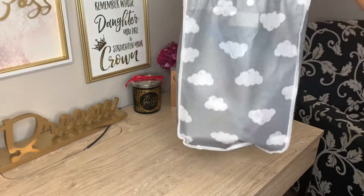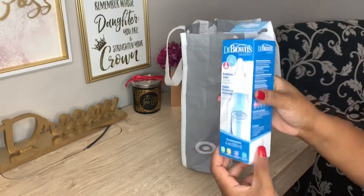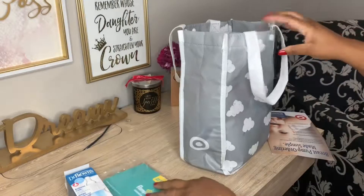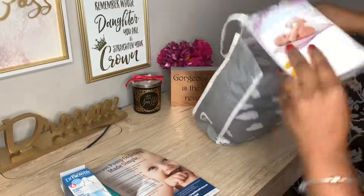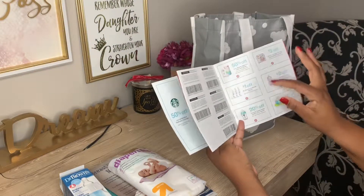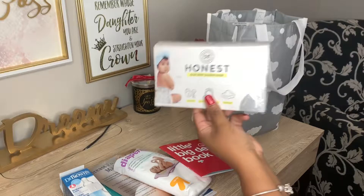Next up is Target. Target gives you this little reusable bag you can utilize for whatever you want. I did already take this bottle out because we love Dr. Brown's — it's just a four-ounce Dr. Brown's bottle, so that was awesome. It came with a Pampers diaper sample. It also lets you know you can order your breast pump through Target, which I never knew. Came with some samples of Target diapers — I actually really like Target diapers. Also a little book of deals with all these different kinds of coupons worth an $80 value. Some more Honest diapers — you get two diapers and also some Honest wipes.